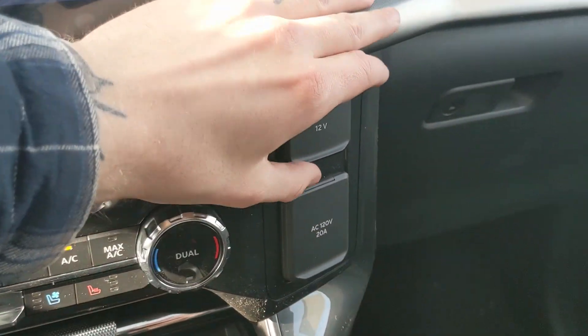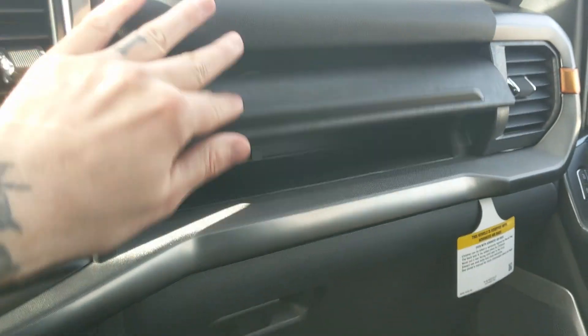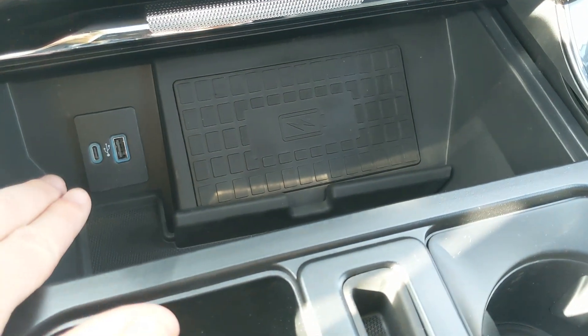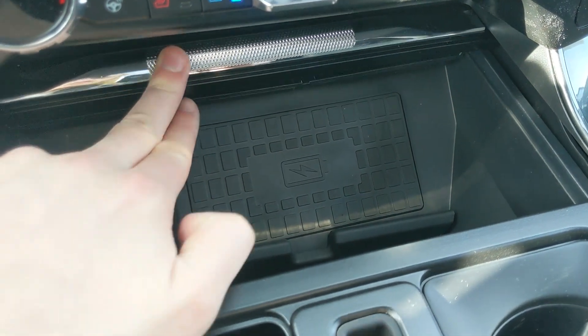Moving on to the right we have a 12 volt and 120 volt power outlet and a compartment for more storage. Moving down you have another compartment with a USB, USB-C, and wireless charging pad, so if your phone's compatible just throw it on there to charge.